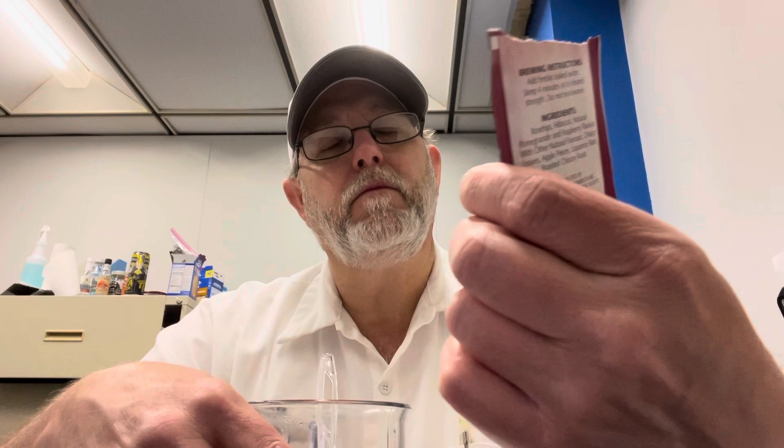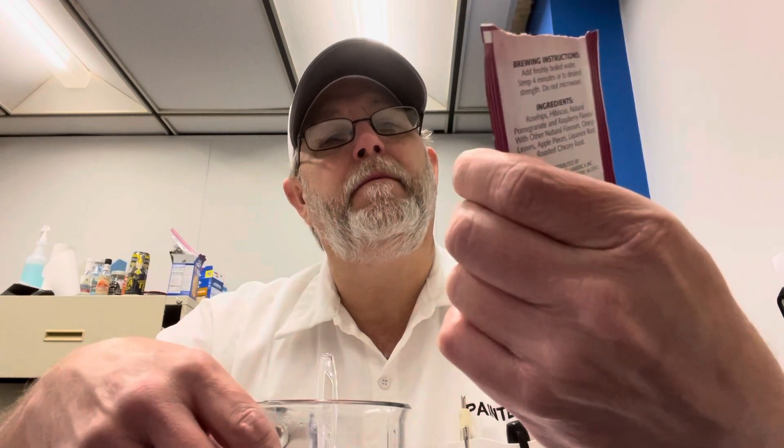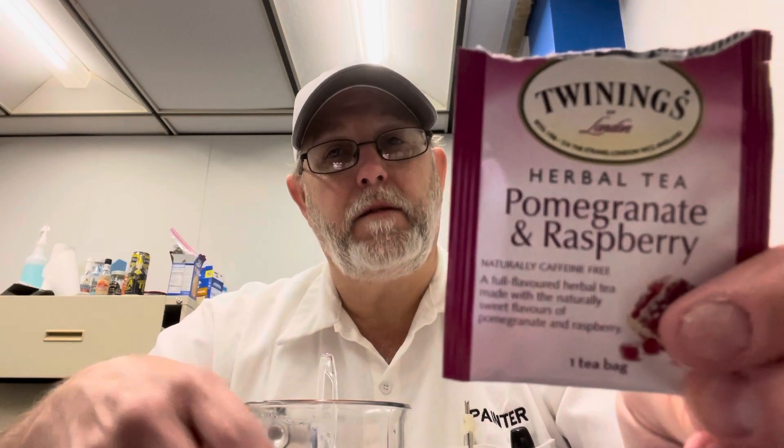This was good before I added anything, so this was already a five for me. So there you go — pomegranate and raspberry herbal tea. Good stuff. Thanks for watching, appreciate it. See you on the next one. Bye.